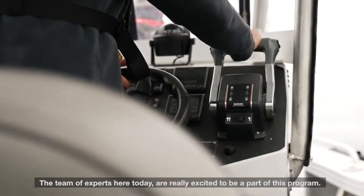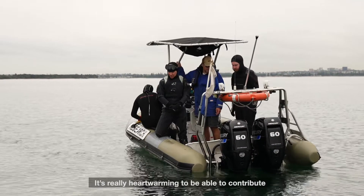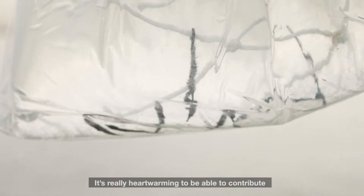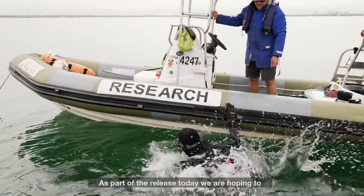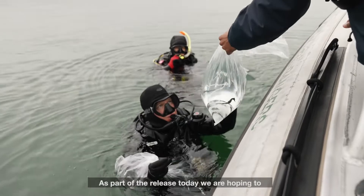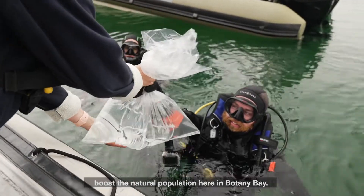The team of experts here today are really excited to be part of this program. It's really heartwarming to be able to contribute towards the recovery of a species in our own backyard. As part of the release today, we are hoping to boost the natural population here in Botany Bay.